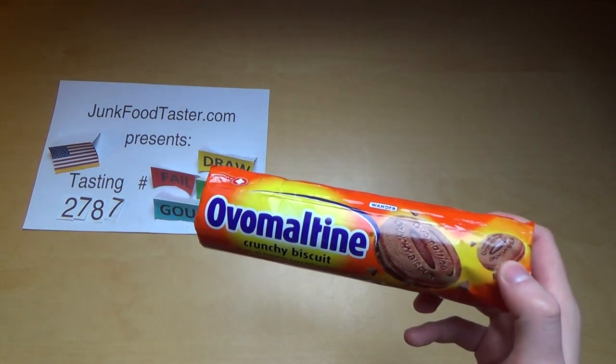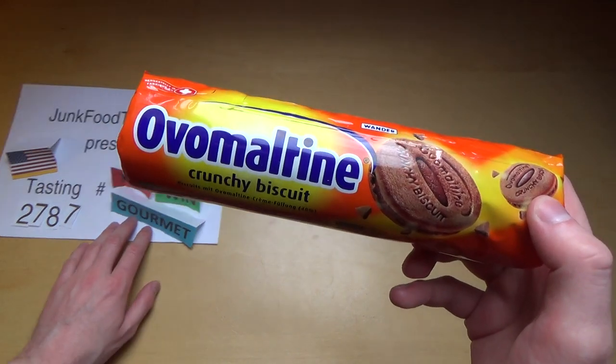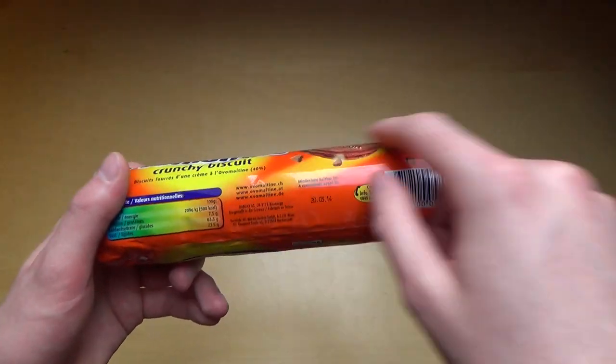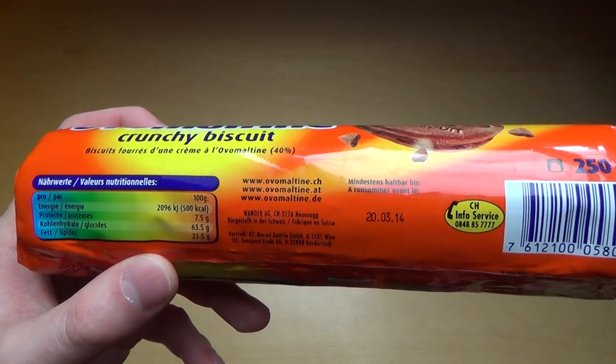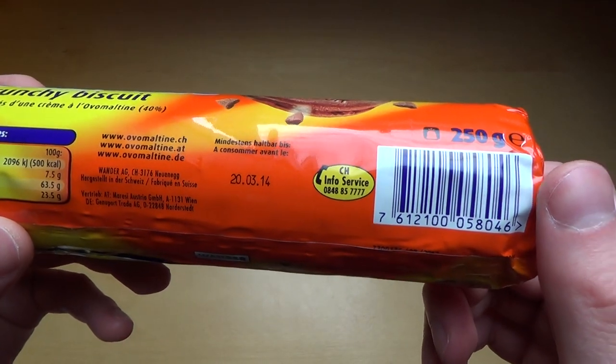JunkoTaster.com, episode 2787. This is Oval Maltain, the Crunchy Biscuits. They come in this big roll here. Here are the nutrition facts — we got 23.5 grams fat in there. And it's made in Switzerland.